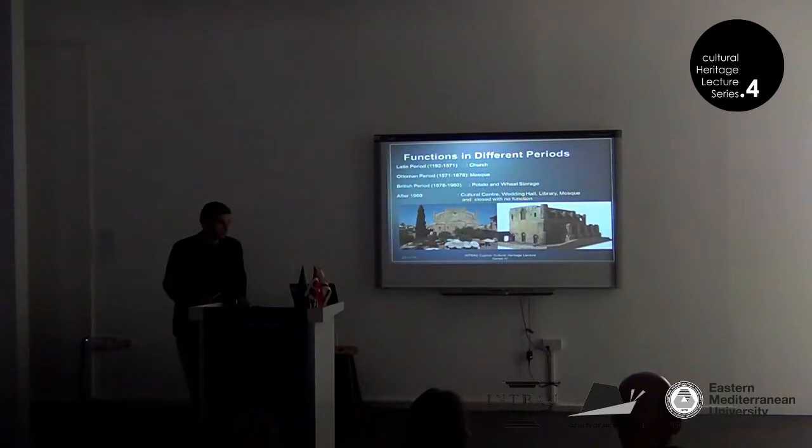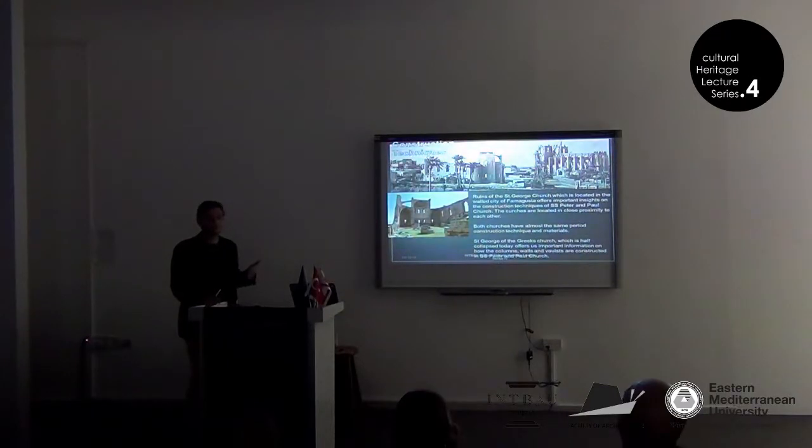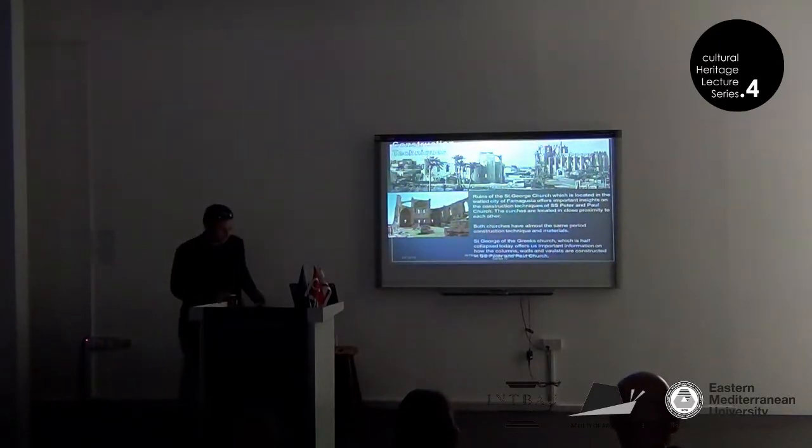It would be very good to have a constant function that gives the building life. Regarding construction techniques, the ruins of St. George of the Greeks Church, which is located very close to St. Peter and Paul Church, offer us a lot of insights. Both churches have almost the same period, construction techniques, and materials. St. George of the Greeks, which is half collapsed today, offers important information on how the columns and walls are constructed in St. Peter and Paul.